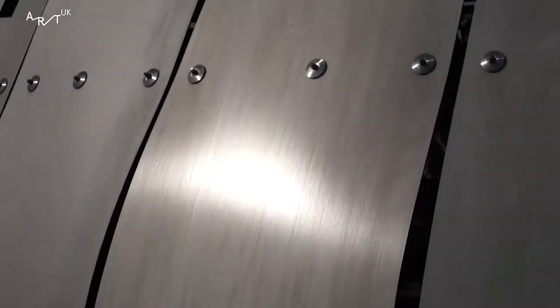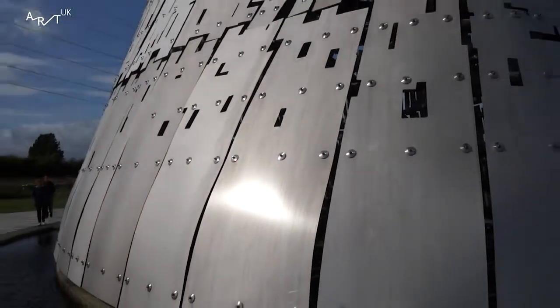How does it represent modern Scotland? To me, the sculptures represent the area's industrial heritage, but of course the materials and the technology used are modern.